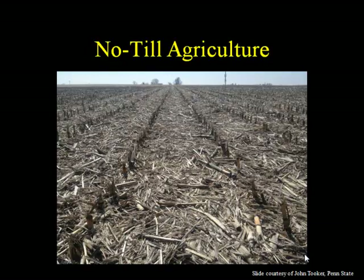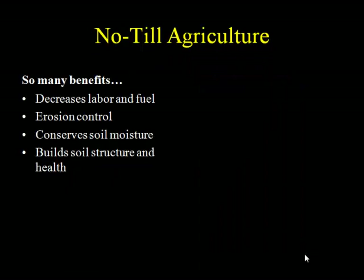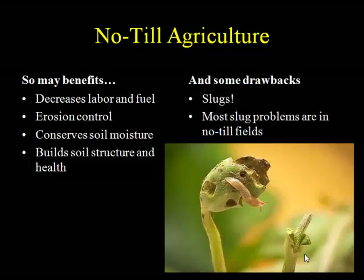Being a conference of no-till folks, I don't mean to preach to the choir about the benefits of no-till. But I want to draw your attention to the fact that no-till conserves soil moisture. That can be a really good thing, but it also has drawbacks — the undisturbed nature of no-till, the lack of temperature extremes, and the increased soil moisture are all very favorable for slugs.